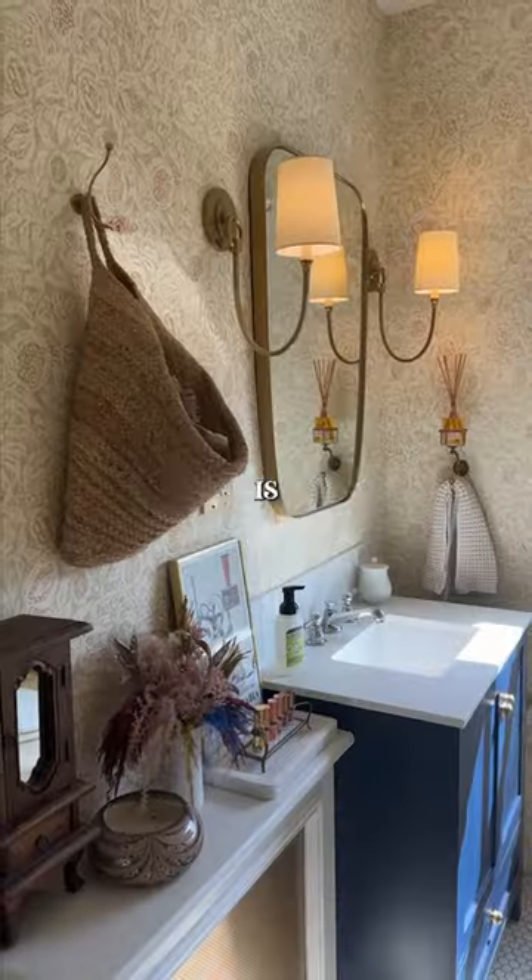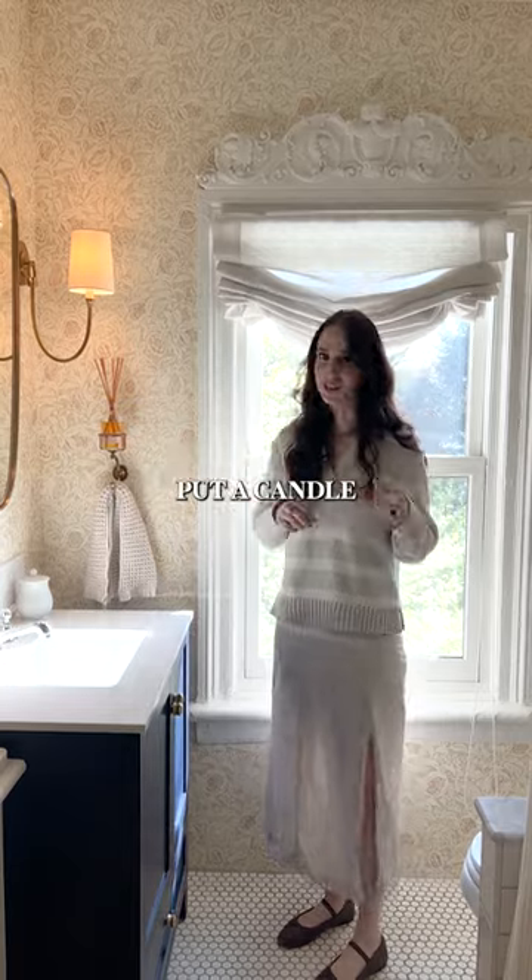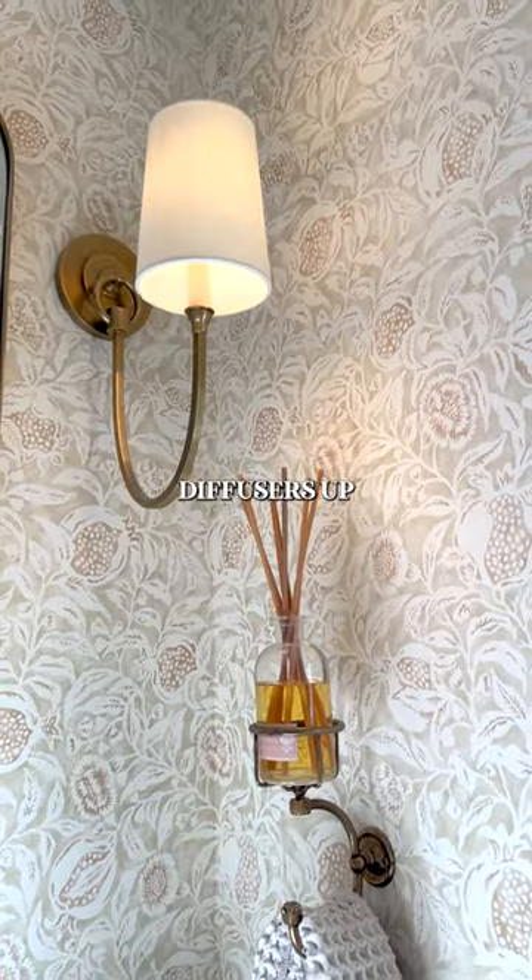So the first room when you come upstairs is the bathroom. We also found this really cool antique towel holder, and we like to put a candle or some diffusers up here.